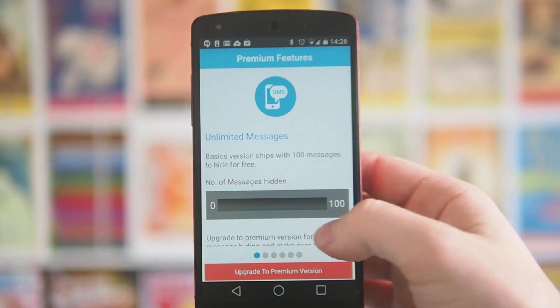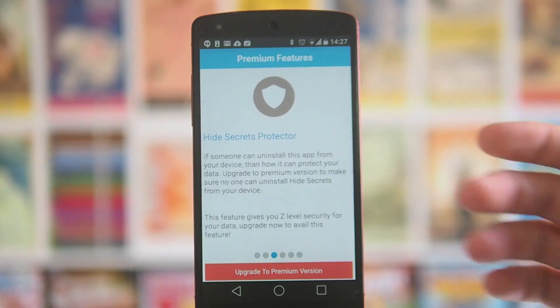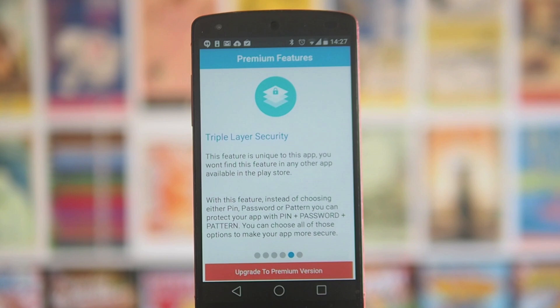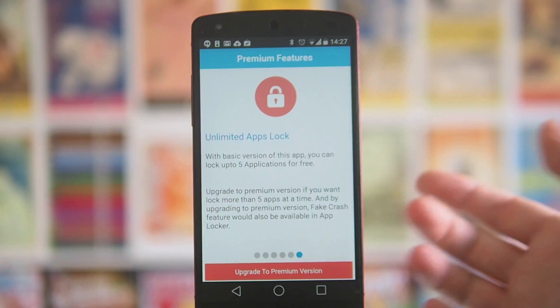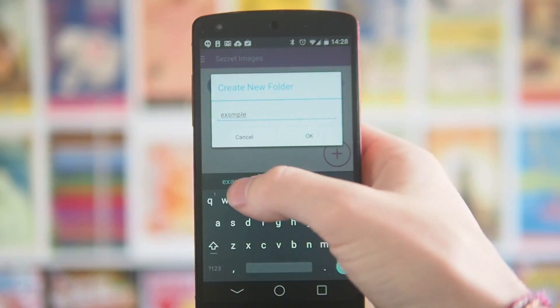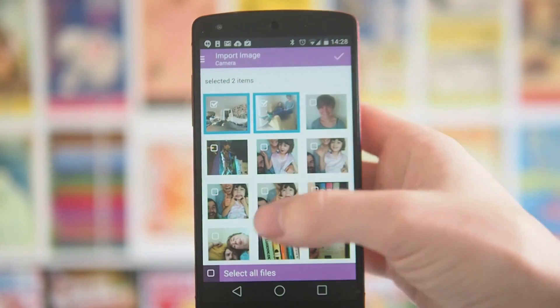In the premium mode you get unlimited SMS. You also get an invisible mode that hides the icon — similar to Andrognito, you call your PIN number to open the app. It also prevents people from uninstalling it from your phone. You get the fake PIN option which gives you a fake vault, though unlike the other apps you can't populate it with content — it just stays empty. There's also a really interesting feature where you can set a PIN, a password, and a pattern. In the free version you can choose one of the three, but combining all three gives maximum security. To add files, you tap the add button at the bottom, it has a nice material-style UI — you create a new folder, go into it, hit add, and select files from your camera roll.